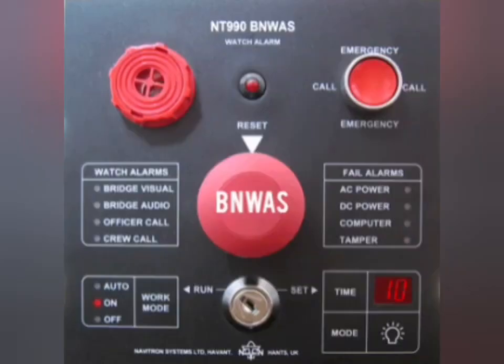Bridge Navigational Watch and Alarm System: it is a monitoring and alarm system which notifies other navigational officers or the master of the ship if the officer of the watch does not respond or is incapable of performing the watch duties efficiently, which can lead to maritime accidents.